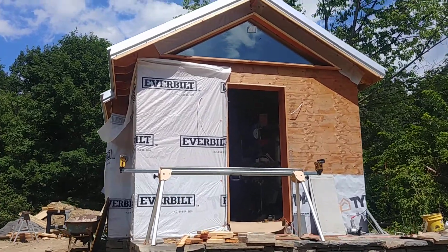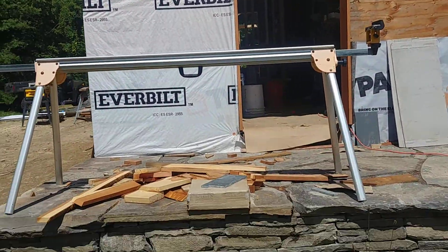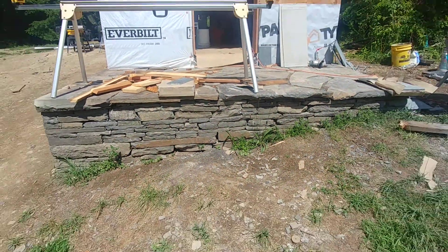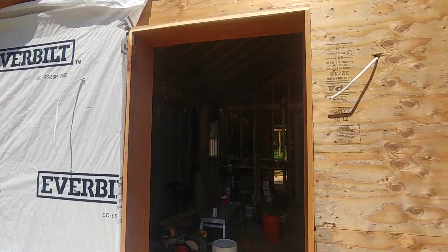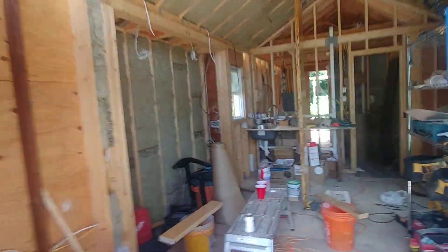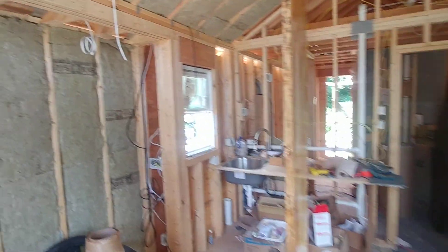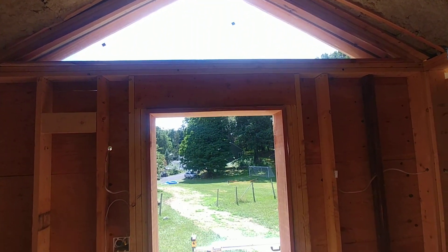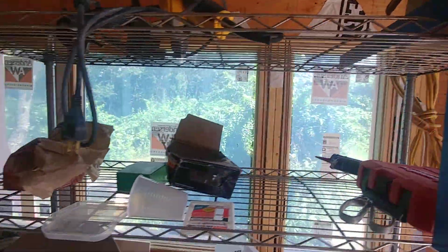Okay, here we are, July 6th I think. Got the glass installed there, a nice porch happening. Let's take a look inside. There's our glass up there. There's our window out this way.